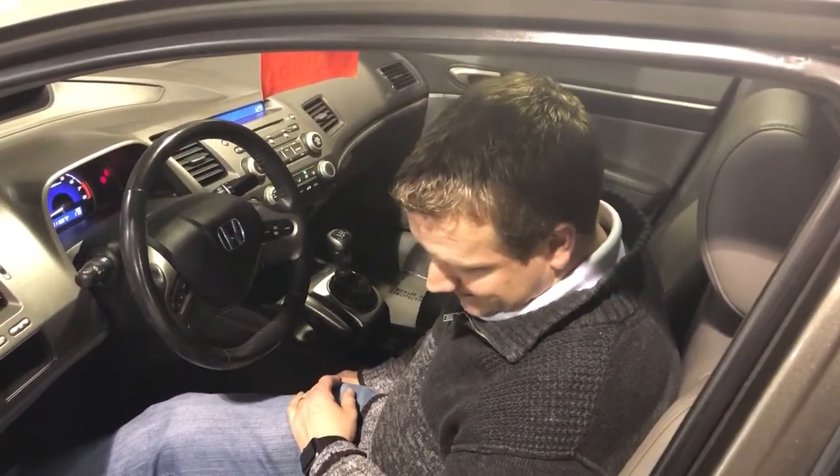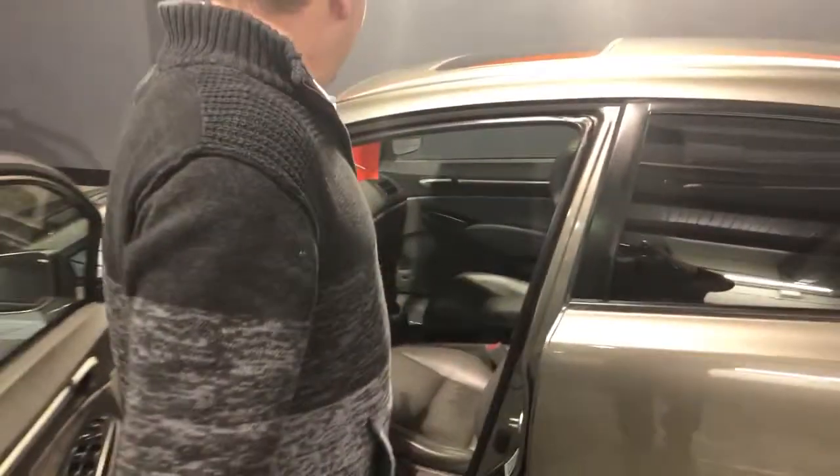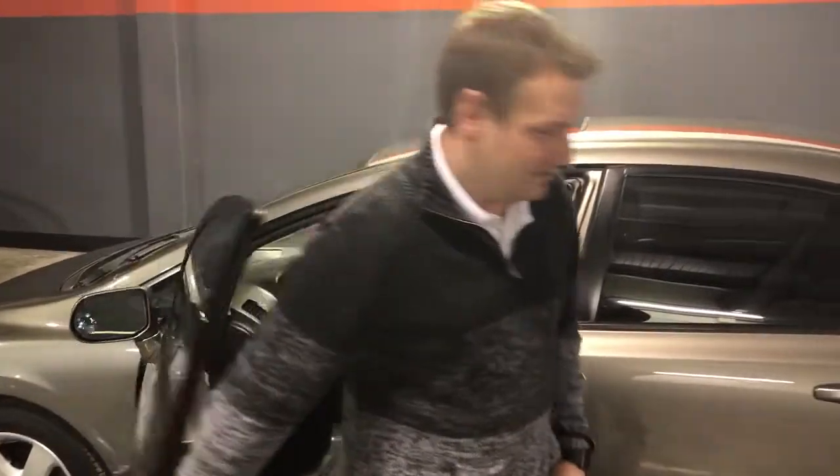These leather seating surfaces are heated — heated on both sides, both front seats, leather heated.